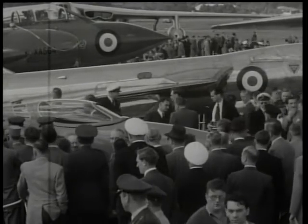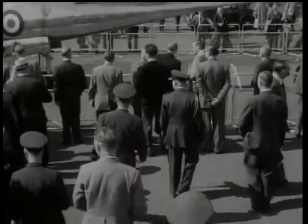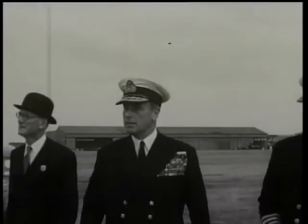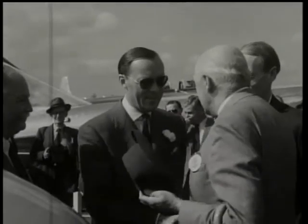Among distinguished visitors to the display was America's General Grunter, Supreme Commander Allied Powers in Europe. The First Sea Lord, Admiral Lord Mountbatten, was also present. Prince Bernhardt of the Netherlands, himself an expert pilot, had flown over.